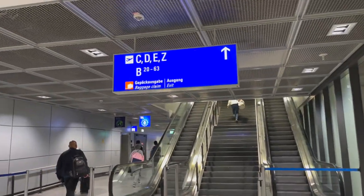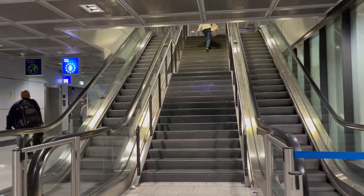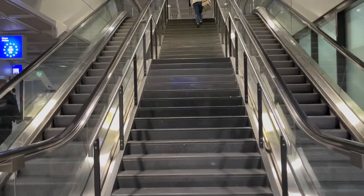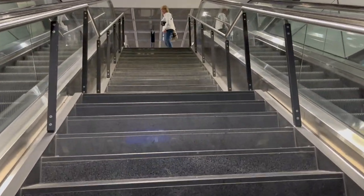My layover here in Frankfurt was significantly reduced due to a delay on my previous flight coming in from Prague. Thankfully though, I'm transferring from a Schengen to international flight here in Frankfurt, and it's quick and easy.